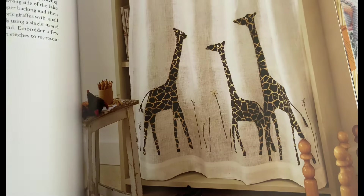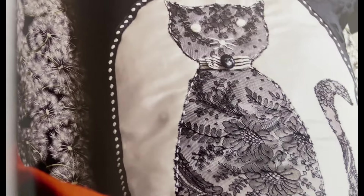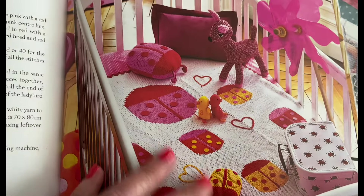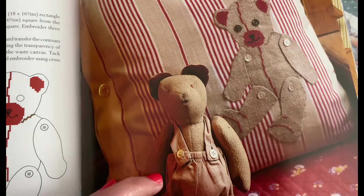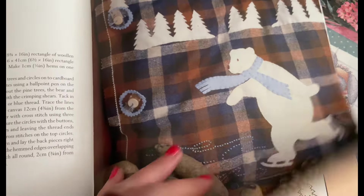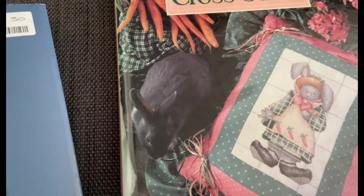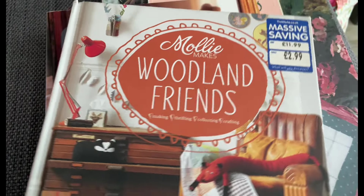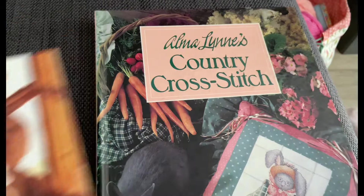I like that. Not into giraffes. That's different, isn't it - made from lace. It's a ladybird. Little bear. Cat applique. We're coming to the end now.